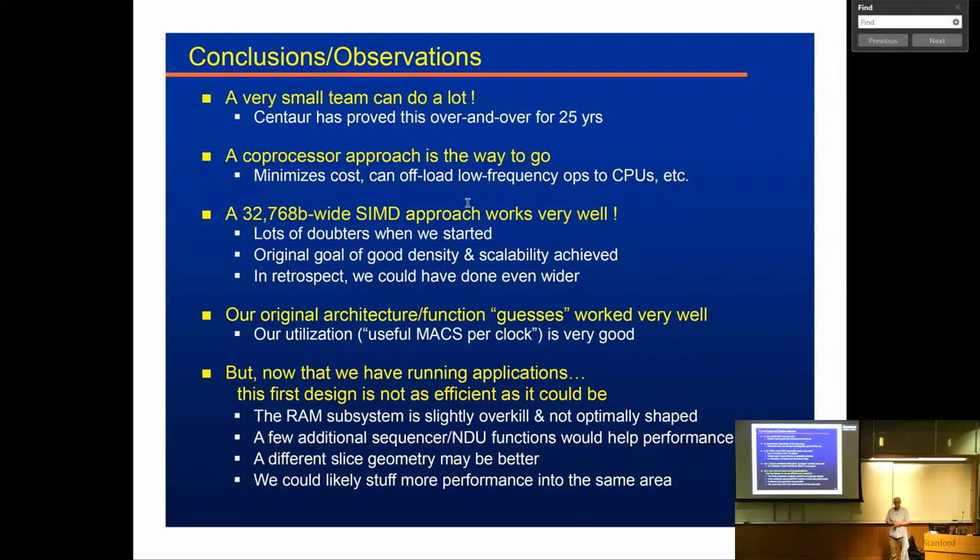Q: What's a MAC? A MAC is a multiply-accumulate — the fundamental atom of life in neural networks. It's also used in signal processing. Q: Did you talk to the radar guys? No.